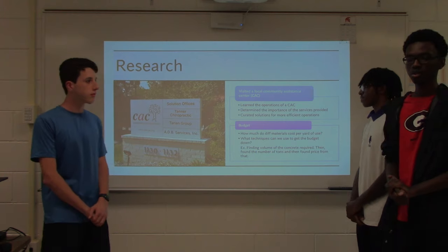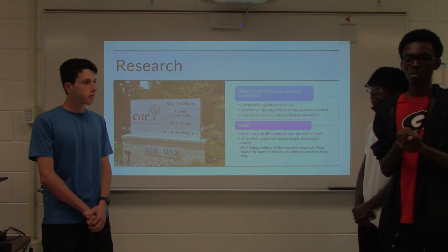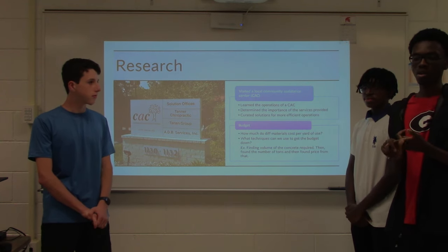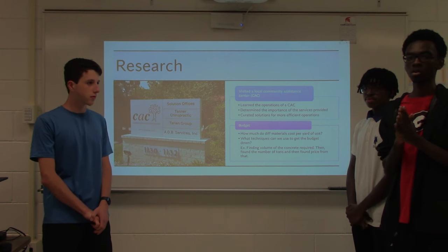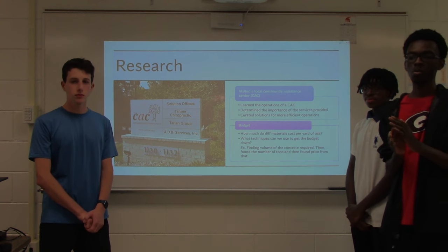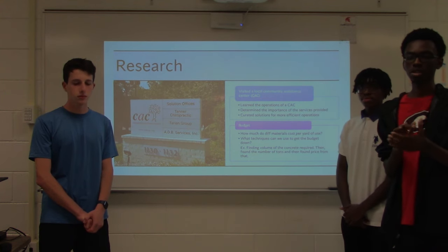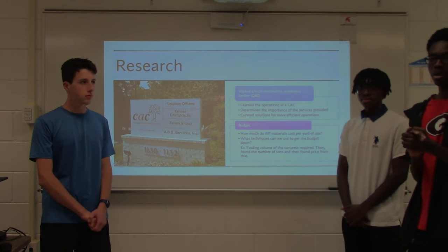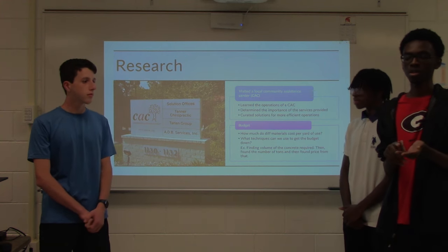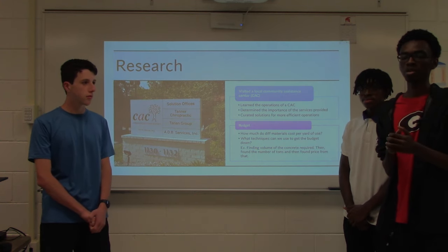To begin this project, we started with some research. We visited a local community center run by CAC and interviewed people involved in its operations. We learned how the CAC operates, determined the importance of the services provided, and felt we could make some of those services more efficient. We curated solutions to do just that, and budgeting was an integral part of this — finding material costs per square unit and techniques to further optimize our build budget.